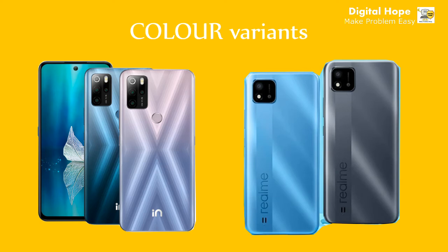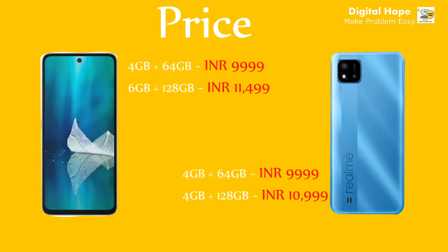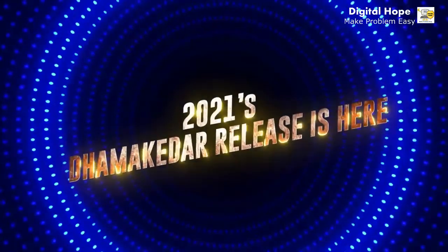In terms of colors, both phones come in two color options. Micromax In One comes in Blue and Purple, while Realme C25 comes in Gray and Sky Blue. For pricing, the base 4GB + 64GB variant of Micromax In One is ₹9,999, same as Realme C25's base variant. The 6GB + 128GB variant of Micromax In One is ₹11,499, while the 4GB + 128GB variant of Realme C25 is ₹10,999.